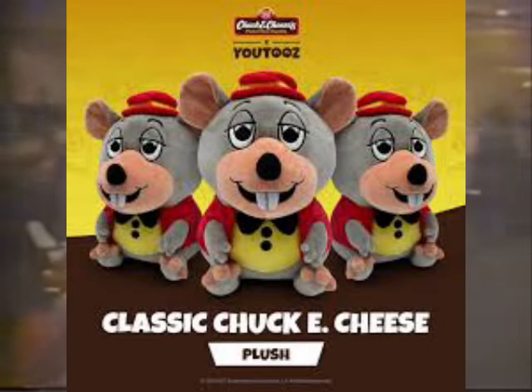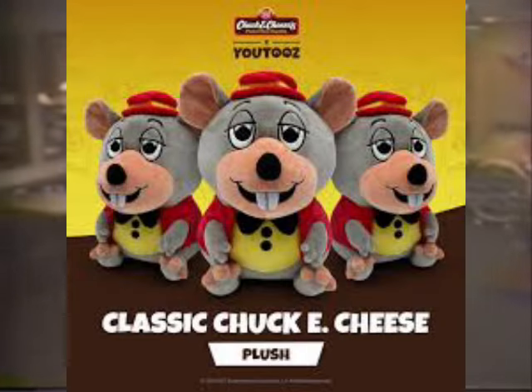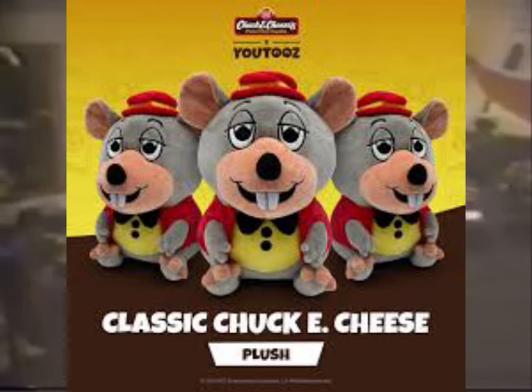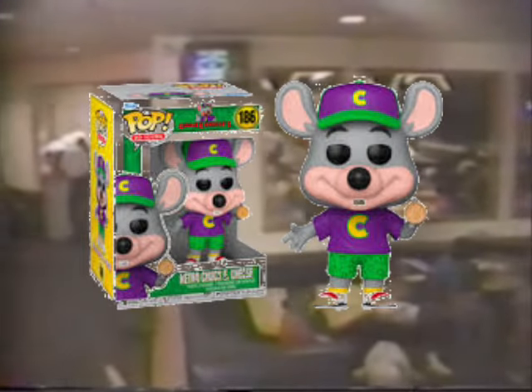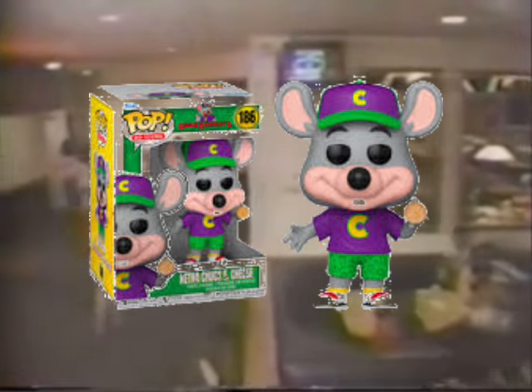The best ones in my opinion would be like the U2s — I'm still angry that I learned about them like a week after they were discontinued. And like the Funko Pop, which is pretty cool.